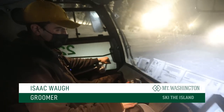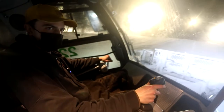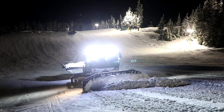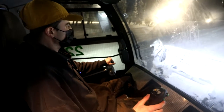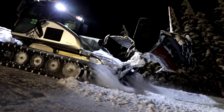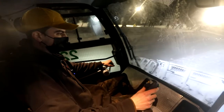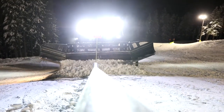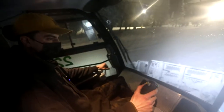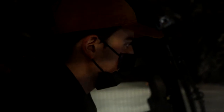My name is Isaac. This is my third season here at Mount Washington and I've been operating snow cats for six years. I work the graveyard shift and I spend most of my time in the terrain park — that's kind of where my skill set is. We spend all night with one cat pushing all the features, and our goal in the terrain park is just to make fun, safe features that skiers and snowboarders can enjoy.